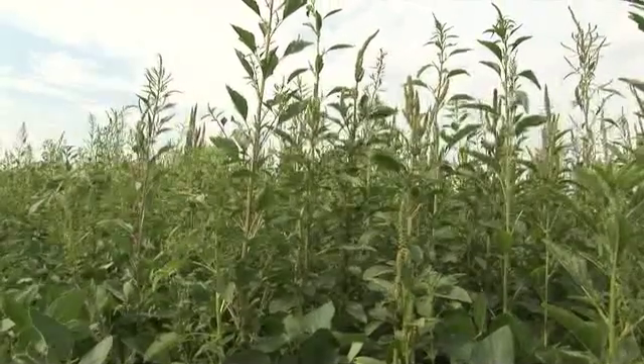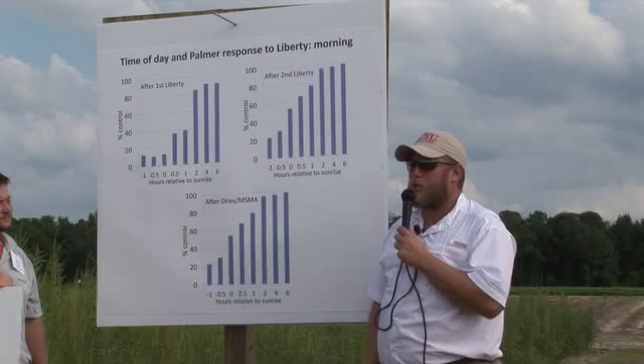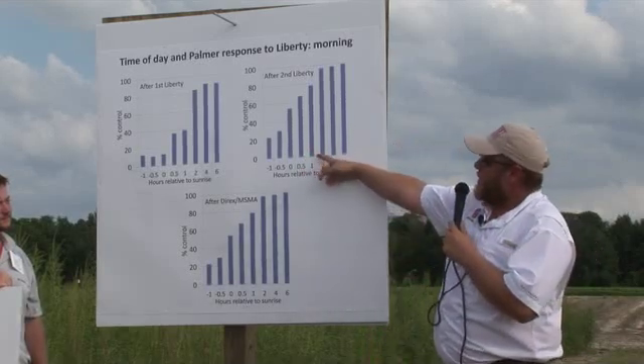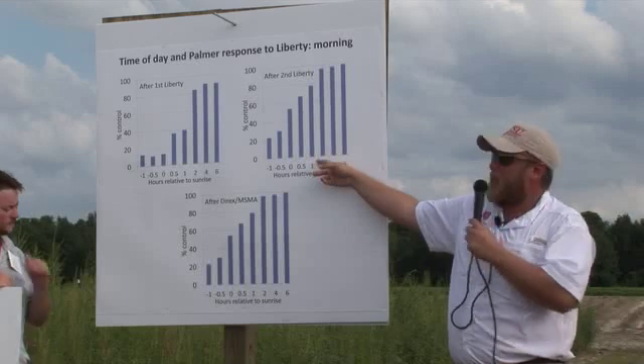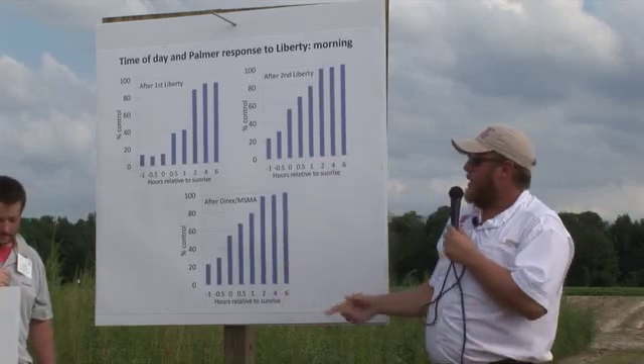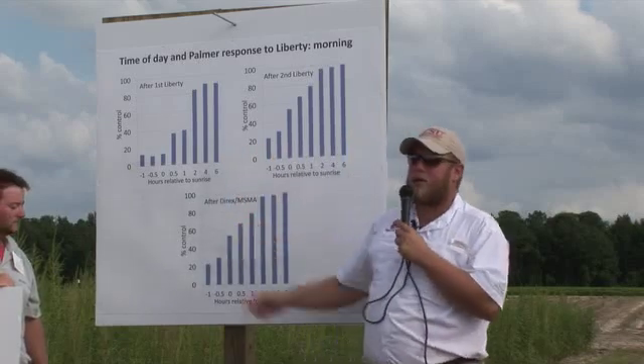You get two hours to six hours later and we had acceptable control. You could still see these trends after the second Liberty application and even after a lay-by was made. That early control is going to be important — you aren't going to mask it by later applications.